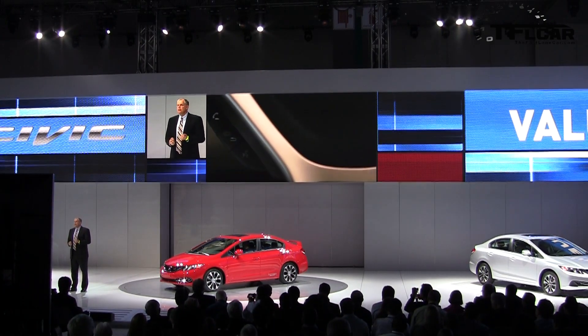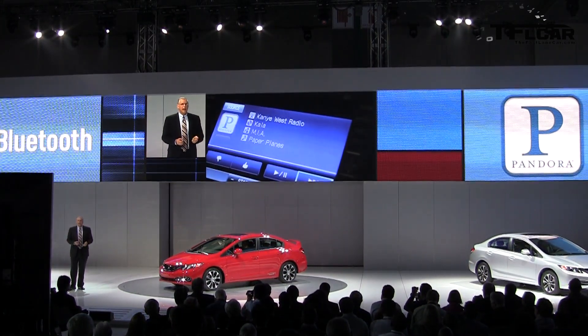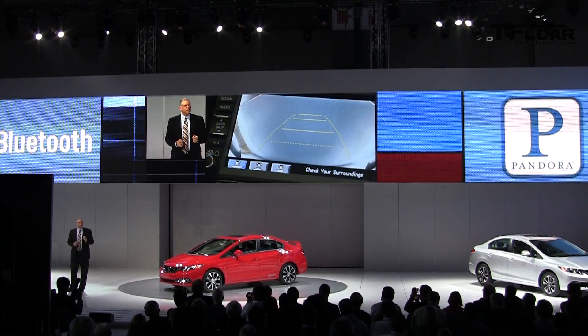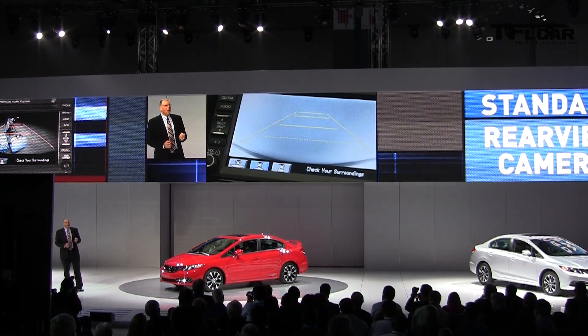The entire Civic lineup will offer Bluetooth, Pandora Internet radio, and SMS texting functionality as standard equipment. Further, to add to Civic's great organic visibility, we've added a backup camera as standard on all models.